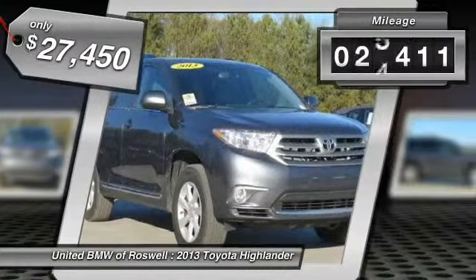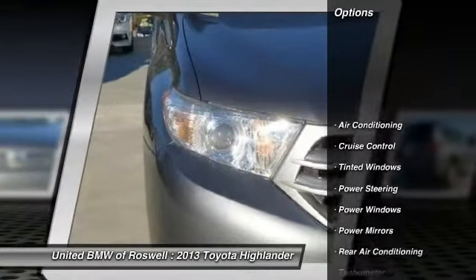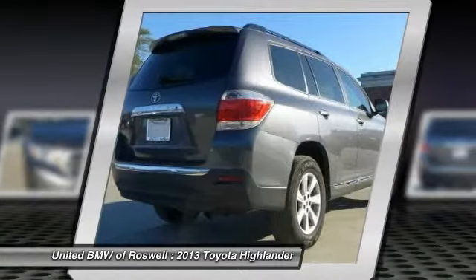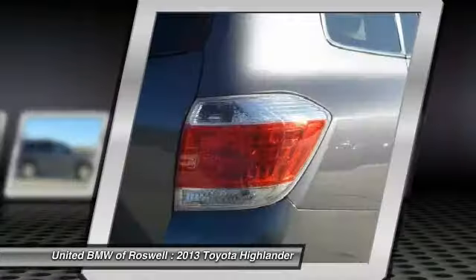This vehicle has less than 30,000 miles. Here are some of this vehicle's great options: driver airbag, power steering, front air conditioning, keyless entry, cruise control, side airbag, passenger airbag, power windows, CD player.